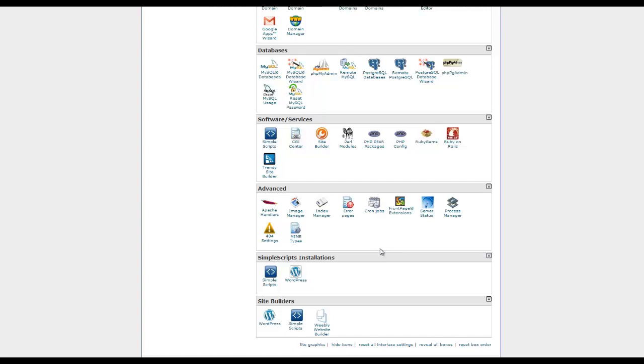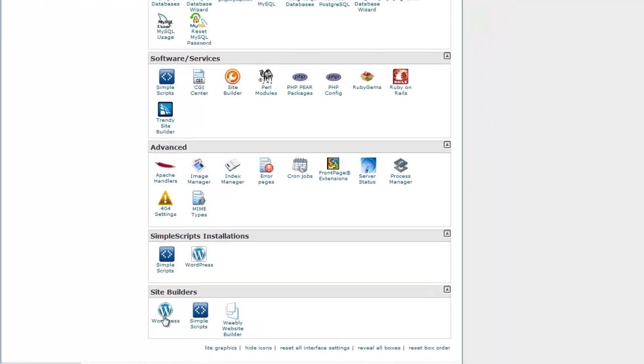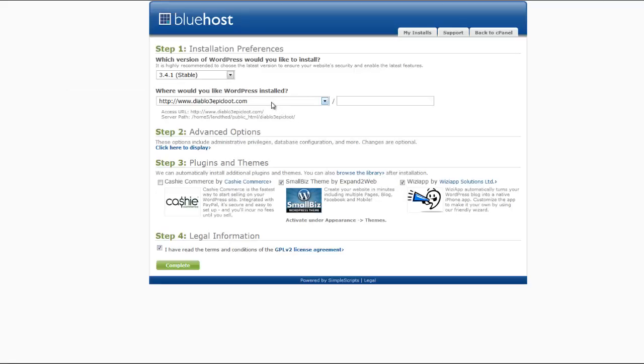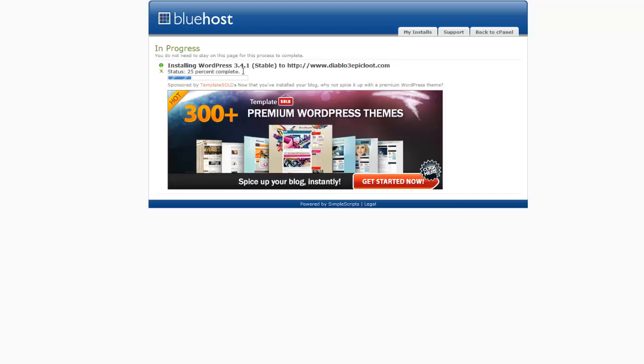What you want to do right now is get a website up. So go back to your Control Panel and at the very bottom click Site Builders, then click WordPress, then click Install. Choose the website you want WordPress installed on, uncheck the options you don't need, read and agree, then click Complete and it will install. Once it installs, you'll get an email with a login name and password for your WordPress site.